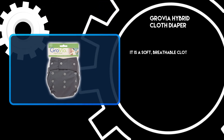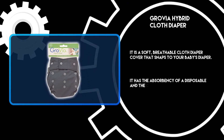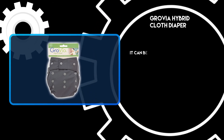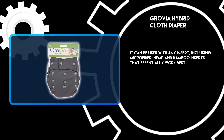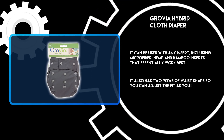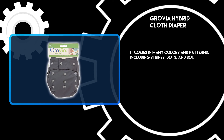At number one: GroVia Hybrid Cloth Diaper. It is a soft, breathable cloth diaper cover that snaps to your baby's diaper. It has the absorbency of a disposable and the convenience of a cloth diaper. It can be used with any insert, including microfiber, hemp, and bamboo inserts. It also has two rows of waist snaps so you can adjust the fit as your baby grows, and it comes in many colors and patterns including stripes, dots, and solids.